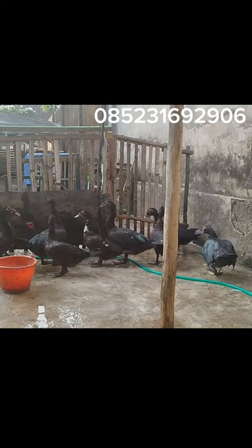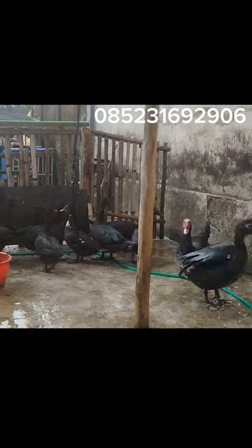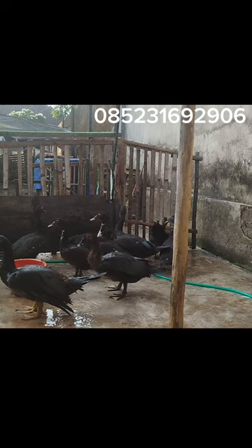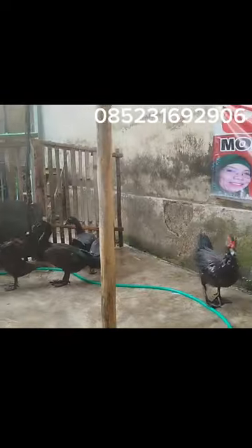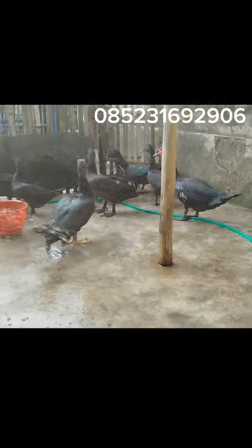Jika kita ingin mendapatkan yang hitam polos, tentunya kita butuh waktu beberapa periode keturunan. Kecuali gensnya memang hitam seperti ini, ini hitam mulus. Kalau gensnya hitam, otomatis nanti begitu kawin, insya Allah akan mendapatkan yang ori. Namun jika ada bocoran-bocoran putih, ya kita harus bersabar. Seiring perjalanan, pasti akan mendapatkan yang full. Warnanya bagus, dan kalau kena sinar matahari ini mengkilat.